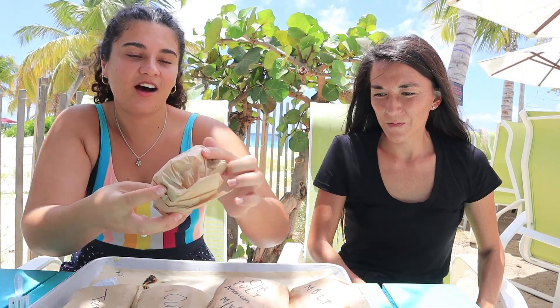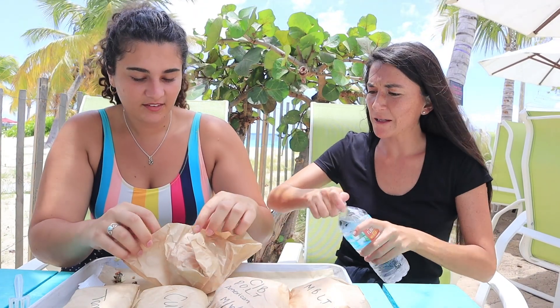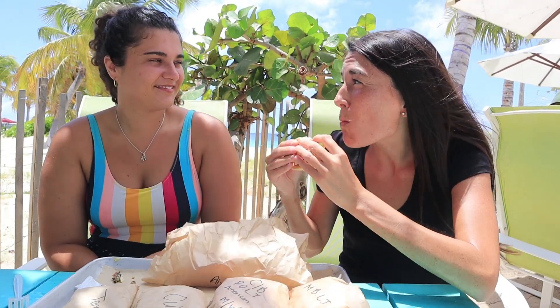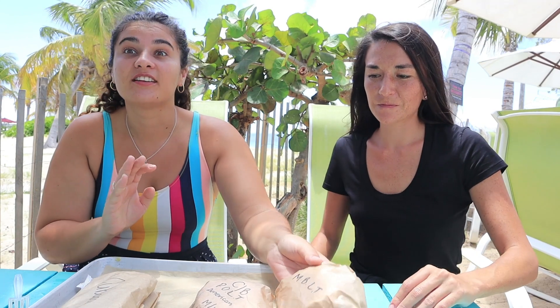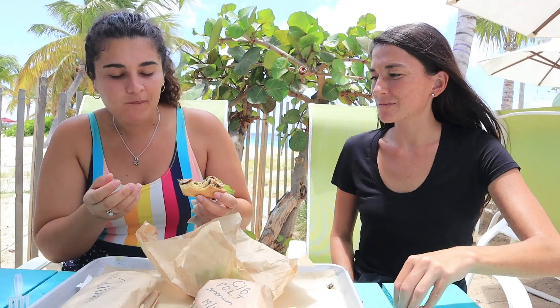Next is the ahi tuna sandwich. I'm not a fan of tuna, but this is a seared ahi tuna burger with wasabi mayo — so pretty, pink inside. The tuna is so good with the wasabi sauce. And this MBLT is my favorite — basically blackened mahi mahi with bacon and a beautiful tartar sauce. Looks so flaky. I could eat like 12 of them.